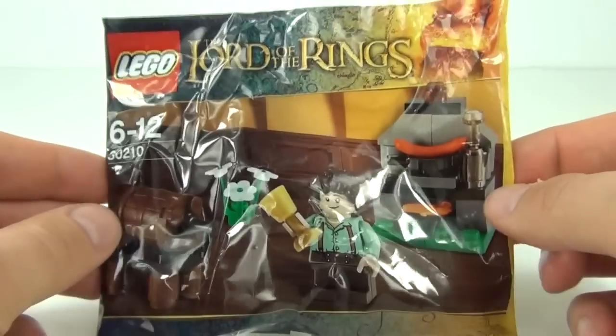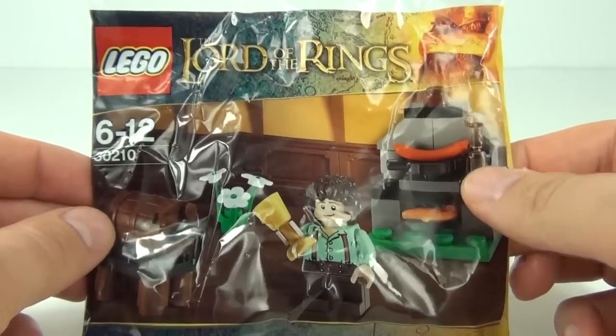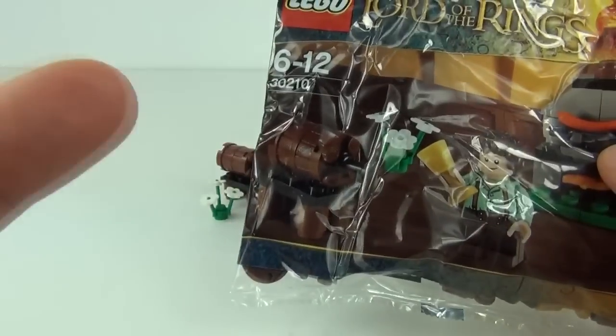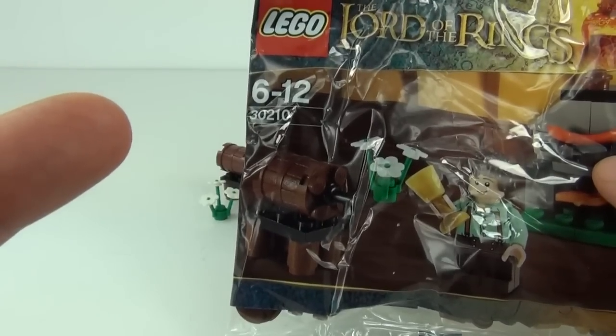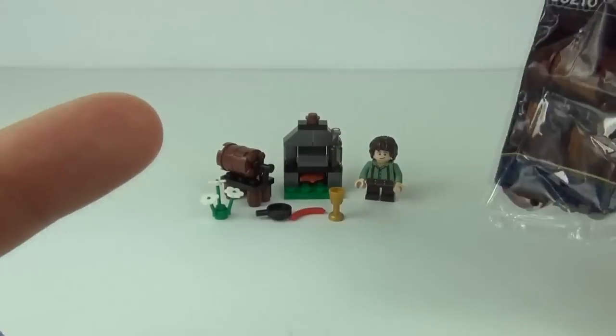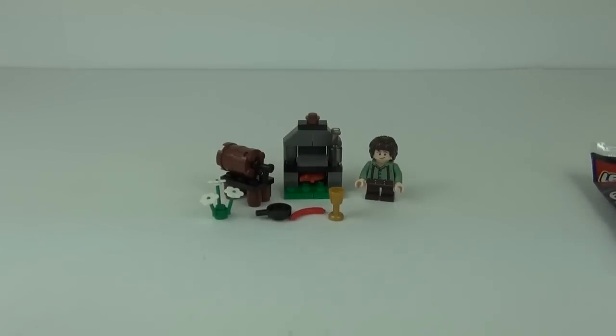So on to the question — if you want to win this polybag you will have to answer this. Click the link here to subscribe to the Brick Box if you are not subscribed already. To win, answer this question: what was the Frodo minifigure holding in his right hand during this review? Please put your answer in the comments section below.